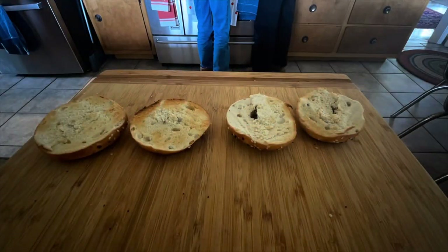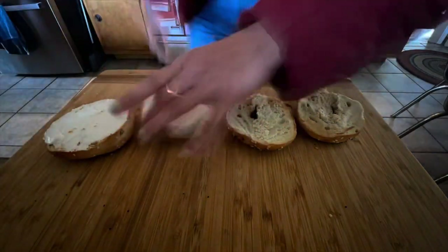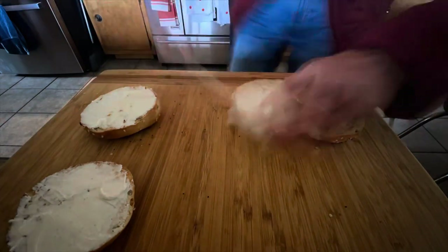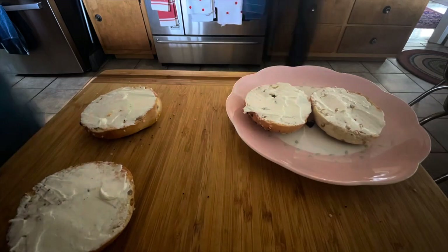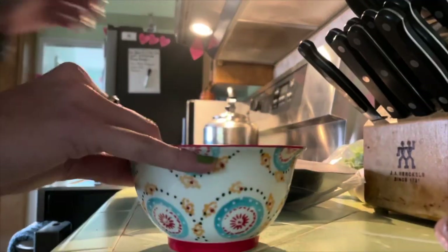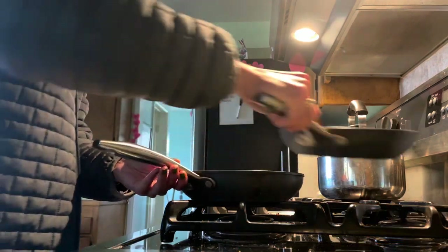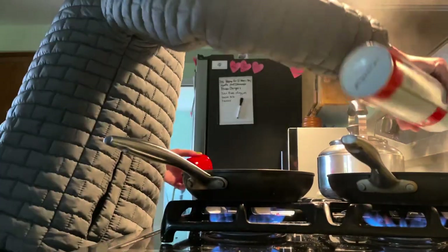Wednesday's breakfast is just a classic cream cheese bagel with an egg and ham and veggie omelette. Usually it's just a scramble, but today we wanted to get fancy to impress you guys.